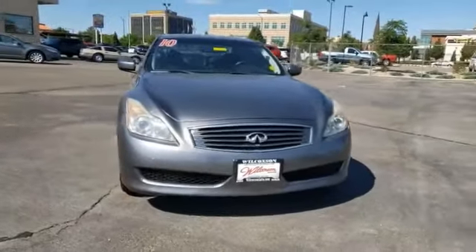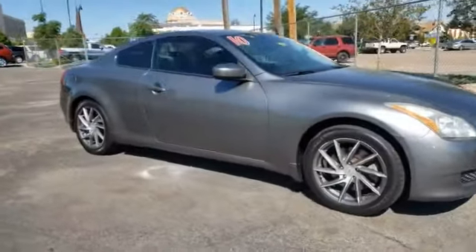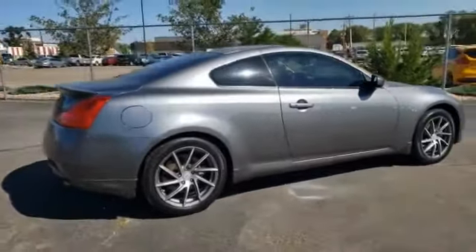Looking for the right vehicle? Check out the 2010 Infiniti G37. The G37 — a deeper level of performance, a new level of exhilaration. The car is blistering quick, yet returns 21 miles per gallon overall.